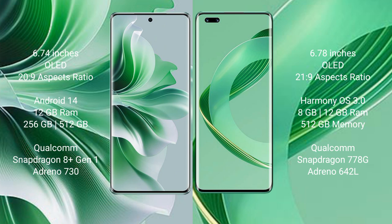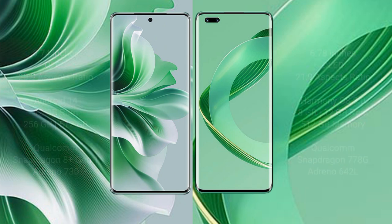Oppo Reno 11 Pro comes with 12GB RAM and 256GB or 512GB internal storage, Qualcomm Snapdragon 8s Gen 1 processor, and GPU Adreno 730. Huawei Nova 11 Ultra comes with 12GB RAM and 512GB internal storage, Qualcomm Snapdragon 778G processor, and GPU Adreno 642L.